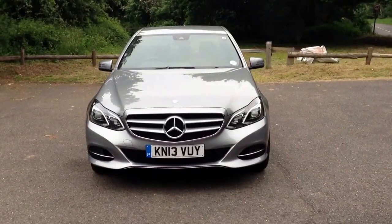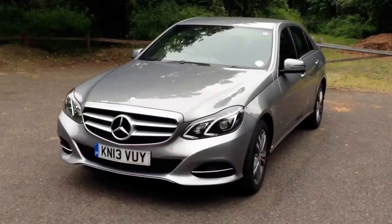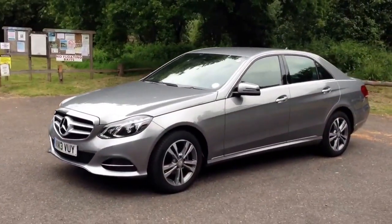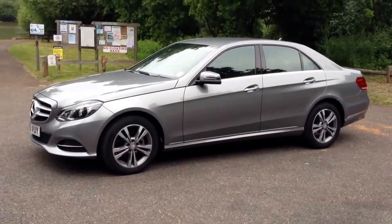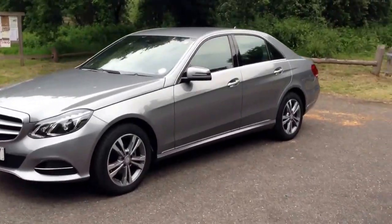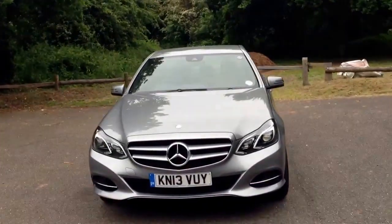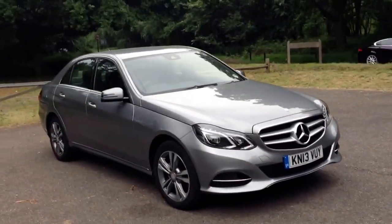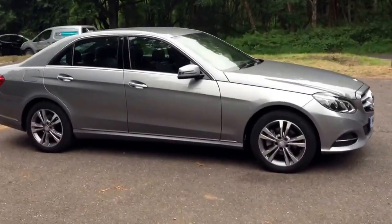This is the new Mercedes E-Class. This one is an E220 CDI, it's got 170 brake horsepower, costs 34,000 pounds. This one is specced to 39,000 pounds. It does 0-60 in 8.4 seconds. It's got a 2.2 litre turbo diesel engine.